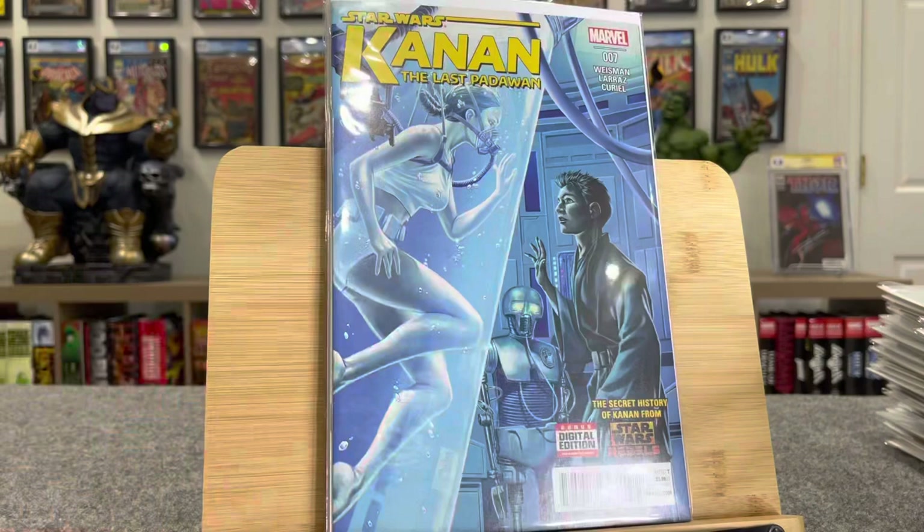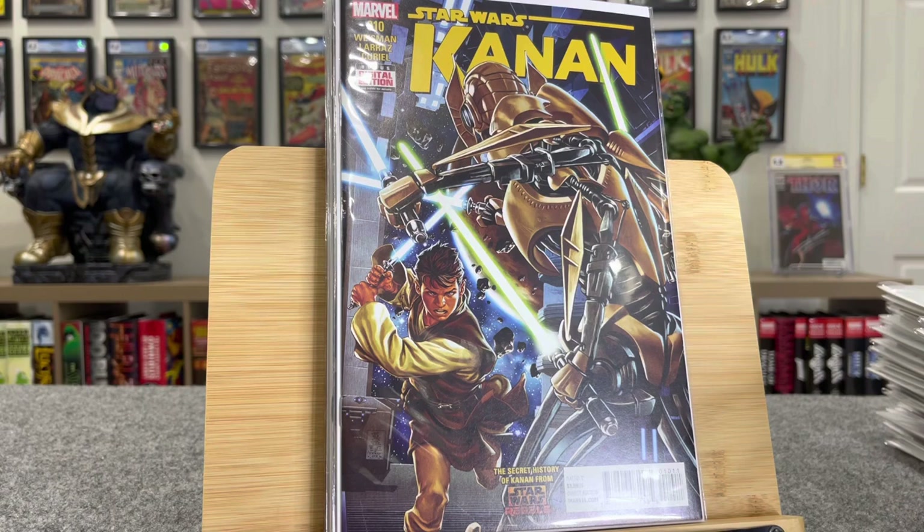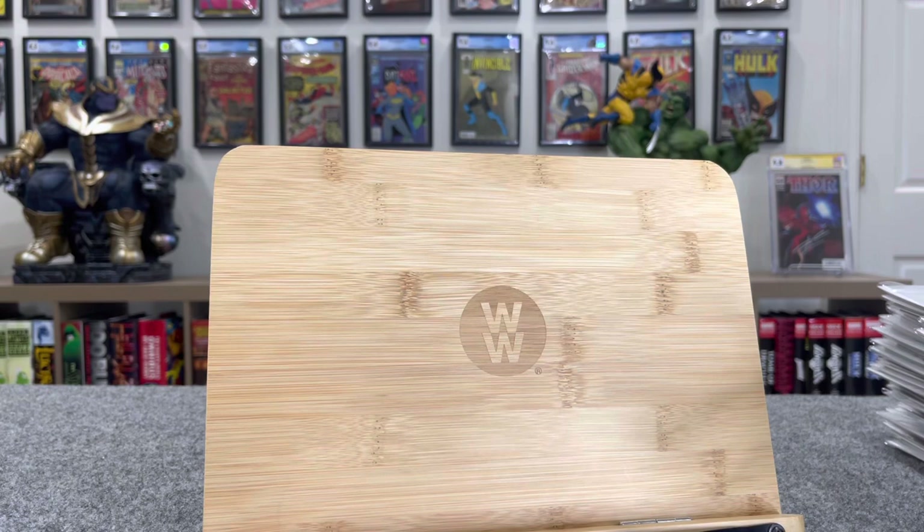Seven, eight — awesome cover, $20 bucks. Nine, ten. I mean this complete run — and then the big book at the end is number 12. First Grand Inquisitor — it's $45. So that run alone is worth around $300.